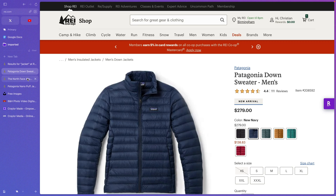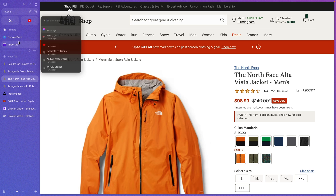So after testing all the features that Arc Browser has to offer, would I use it over Chrome? Yes, and I've decided to make Arc my default browser and use it indefinitely. It's honestly difficult to compare Arc and Chrome, or Arc and any browser, because Arc is just so unique.